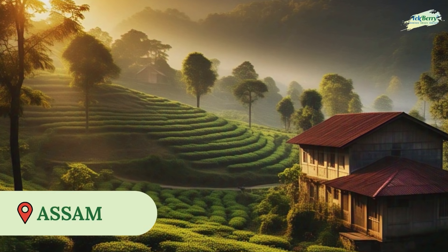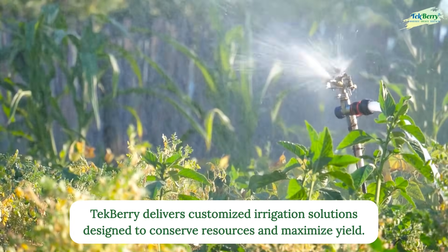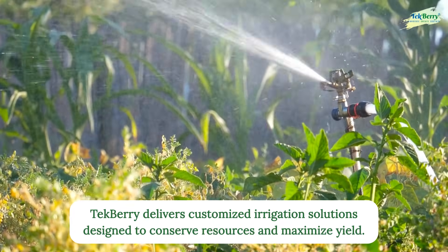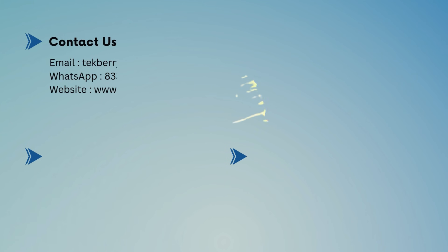Our global reach spans diverse environments — whether it's a tea estate in Assam, a coffee garden in Coorg, or a sugar plantation in Tanzania, Techbury delivers customized irrigation solutions designed to conserve resources and maximize yield. Connect with Techbury today to design your sprinkler system the right way, because smart irrigation starts with smart design.